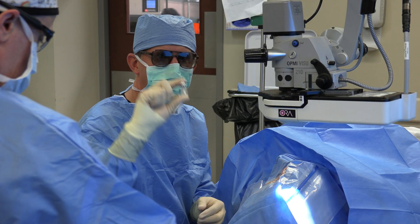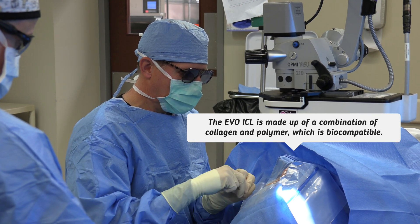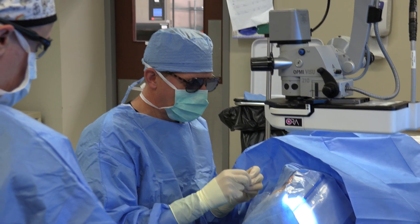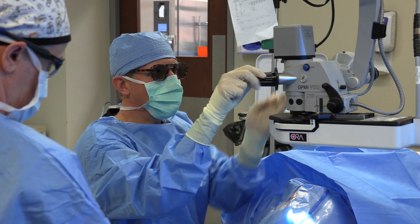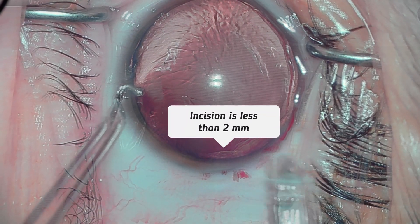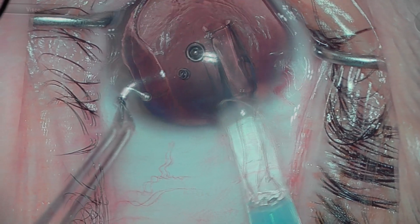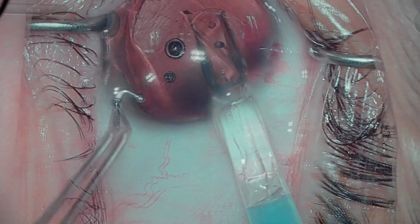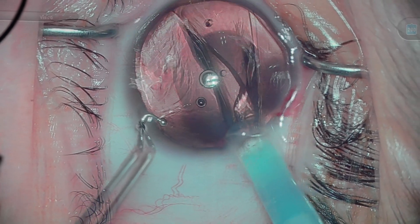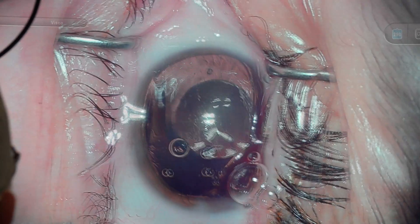The implantable contact lens comes in a little vial container. We remove that contact and place it into an injection system that then delivers the lens inside the eye — very safe, small incision. The new lens is being inserted now. That is it.